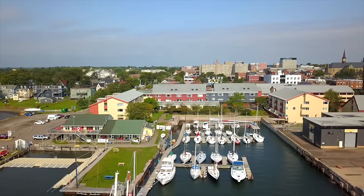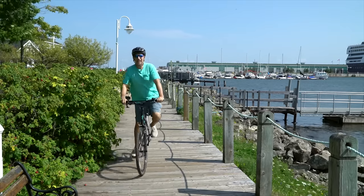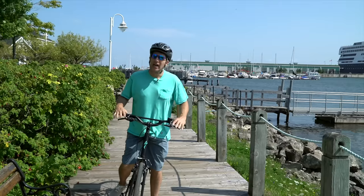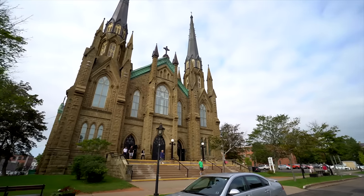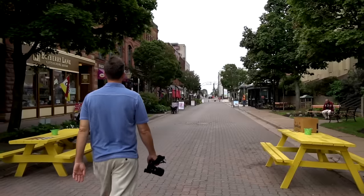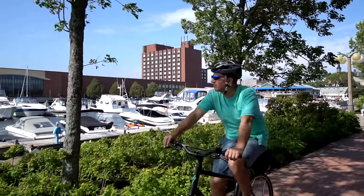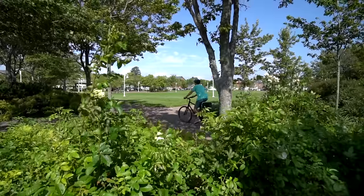The next morning was glorious. For the past couple of days I had been exploring the countryside of PEI, but now I was in Charlottetown. The contrast is quite dramatic, with beautiful historic buildings, a scenic boardwalk, and of course many fantastic restaurants. And there's no better way to explore the town than on a bike. The winds had died down and it was a perfect day to explore Charlottetown.